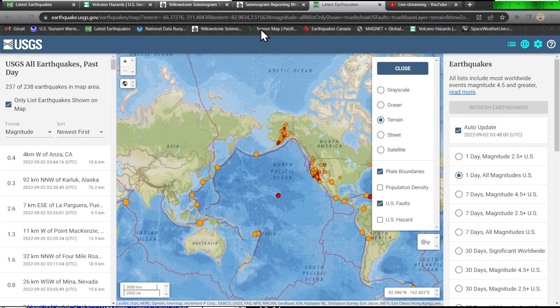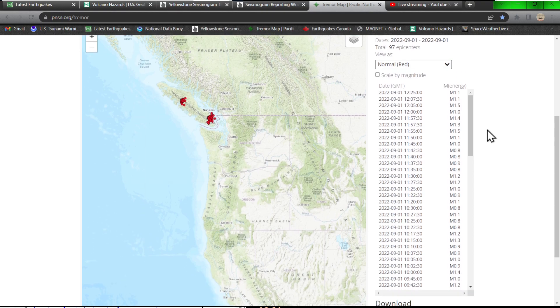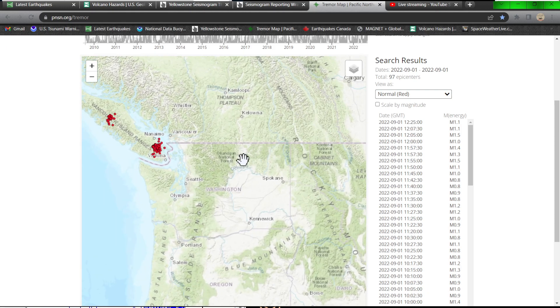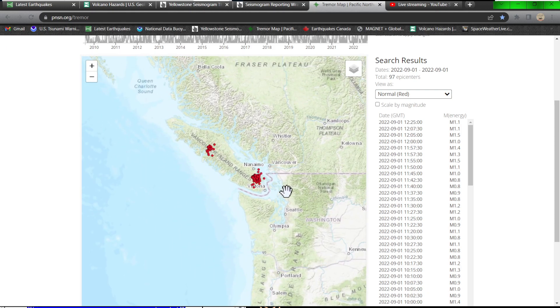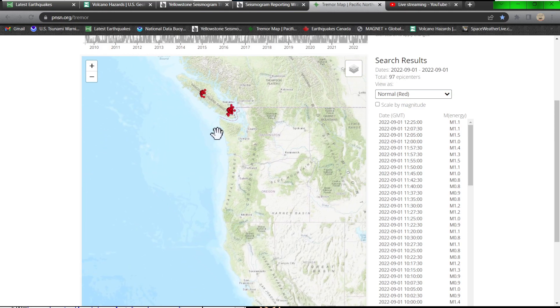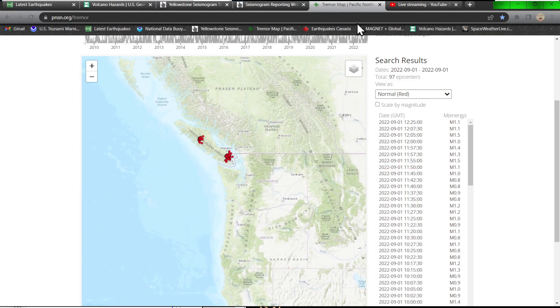The tremor map from tonight shows about 97 epicenters — a pretty good drop compared to yesterday when we had around 300 tremors along the Cascadia. Right now, 97 epicenters of tremor are mostly confined up here to the Vancouver Island ranges in the northern end of the Cascadia Subduction Zone.